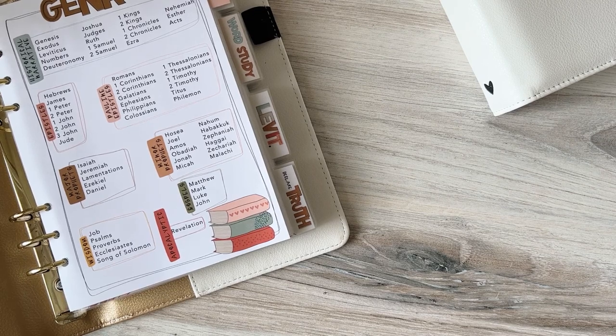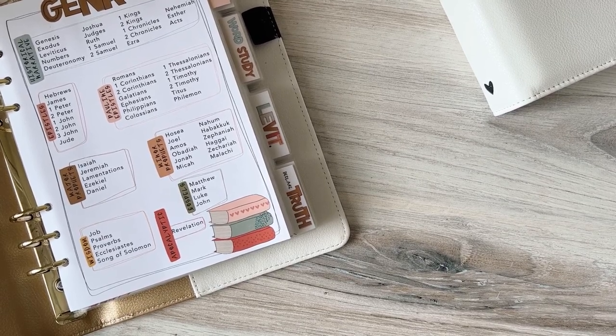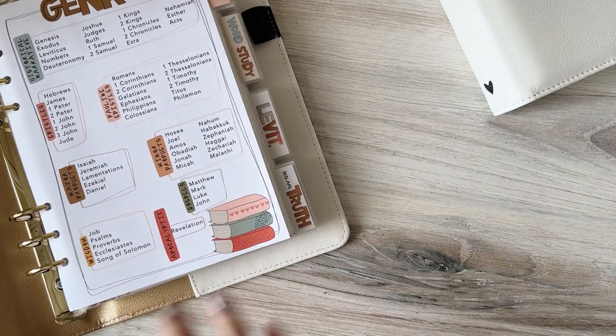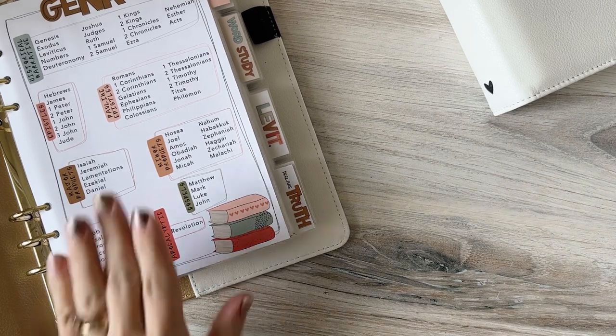Hi! I just wanted to go through and share with you what I'm going to be using for 2023 when I'm studying the Word. I've shared these a lot and one of the questions I get a lot is about these binders and how I use them. So I'm going to share what I'm doing and hopefully it's helpful. Maybe you can use it or just use aspects of it. I always find it helpful to see what other people are doing and see if I can pull something from that.